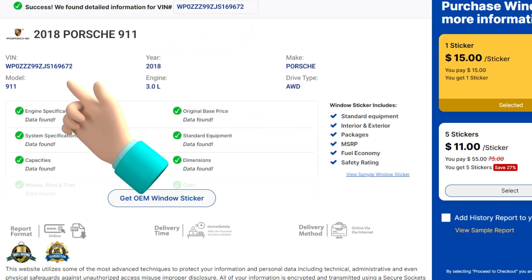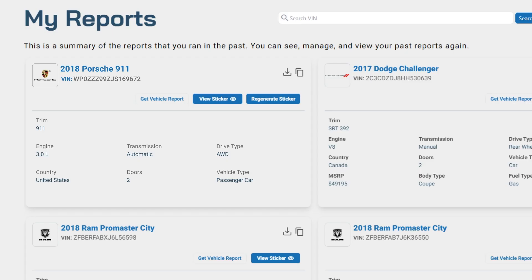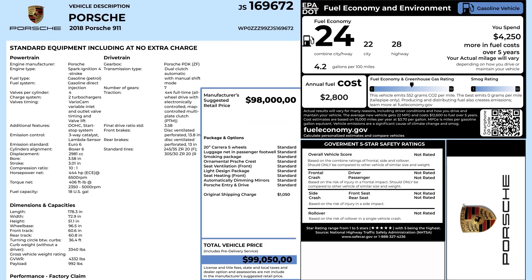Just verify the information on screen and click Proceed to Checkout to get your window sticker in seconds. Once you have completed the purchase, simply go to the Reports page to view your detailed window sticker.